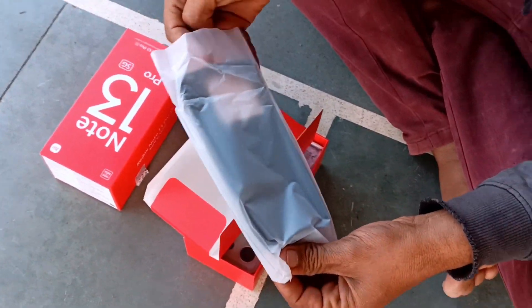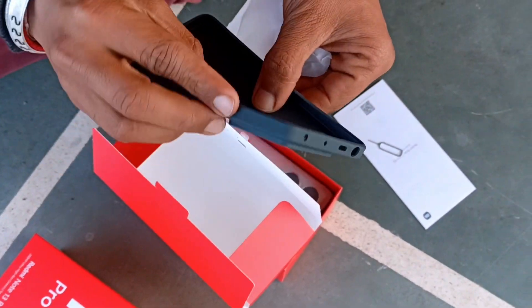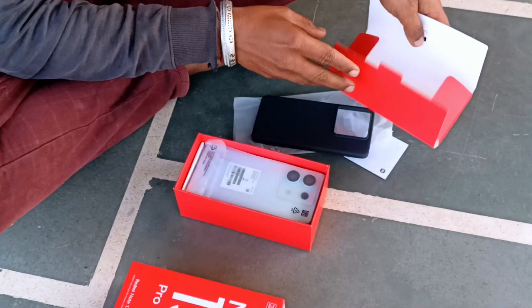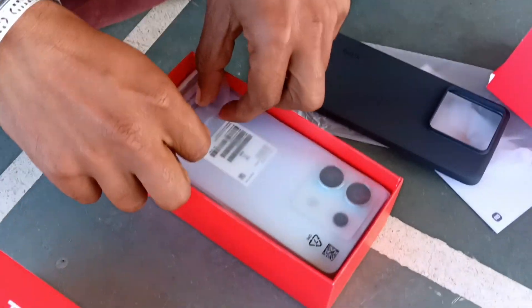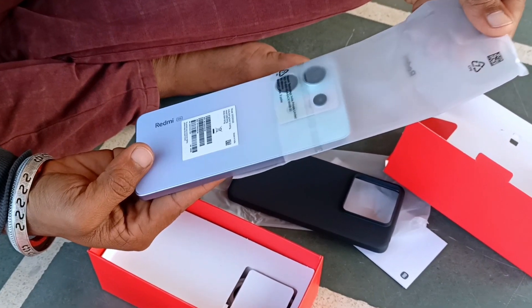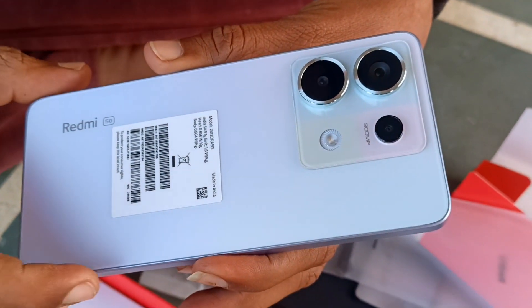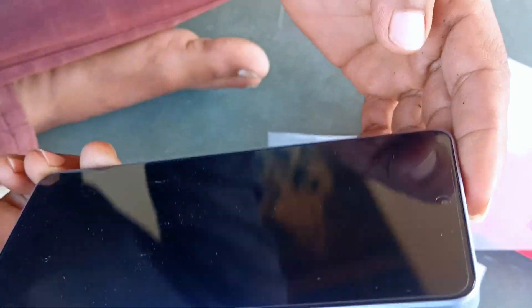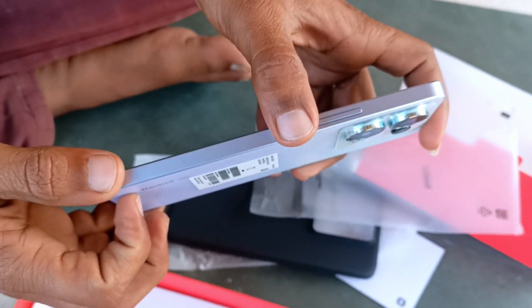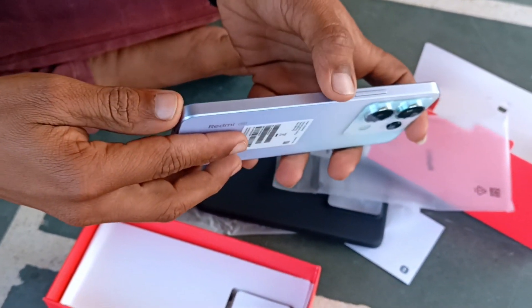I have a cover. It has a cover. It is a plastic device. Here is a mobile — Redmi Note 13 Pro. Fingerprint, charger, headphones.